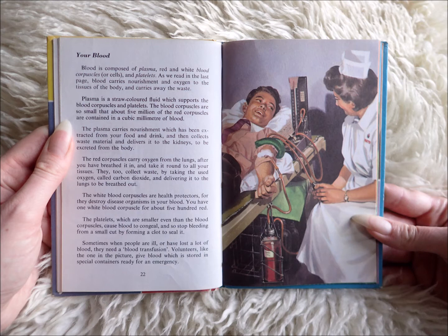Your blood is composed of plasma, red and white blood corpuscles or cells, and platelets. Blood carries nourishment and oxygen to the tissues of the body and carries away the waste.